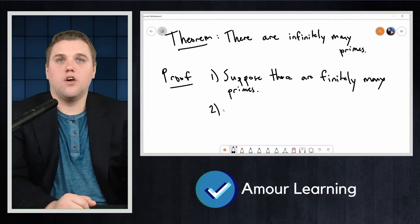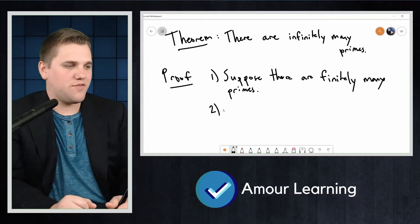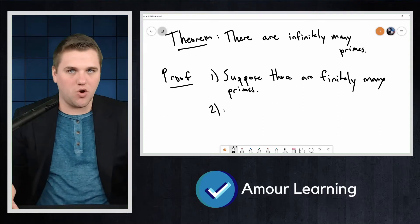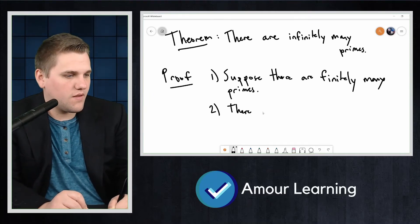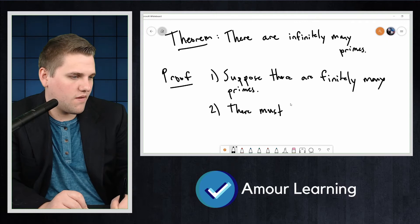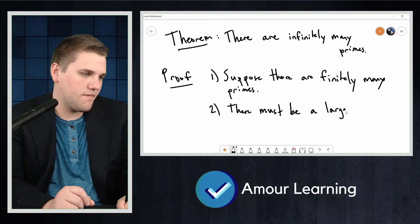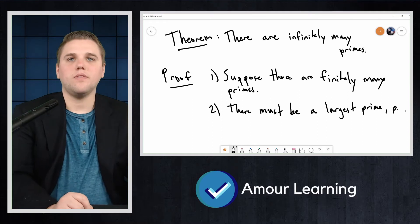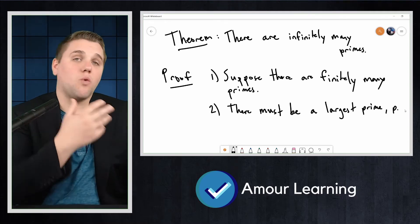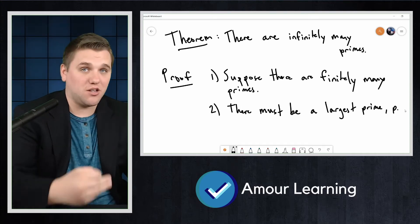Step two: there must be a largest prime — call it P. If there are finitely many primes, there has to be a biggest one. This follows from line one, because by definition of finitely many, one of them has to be the largest.